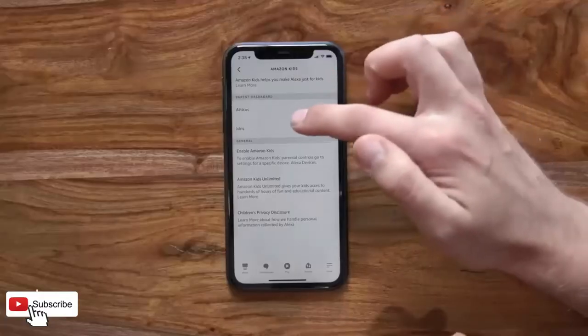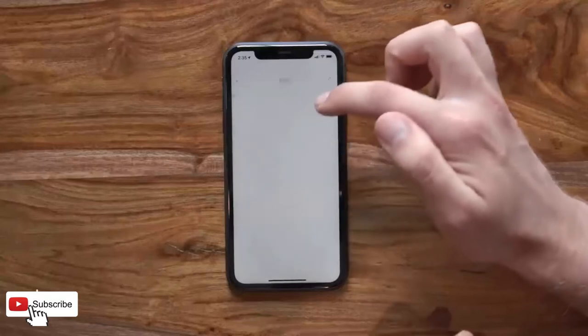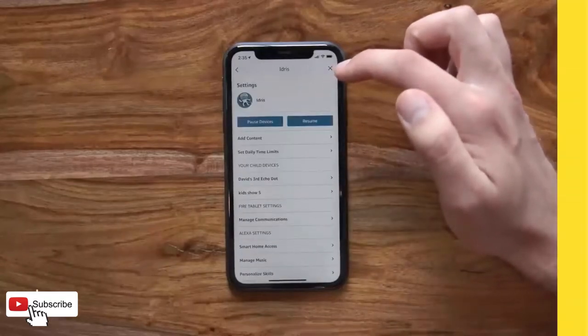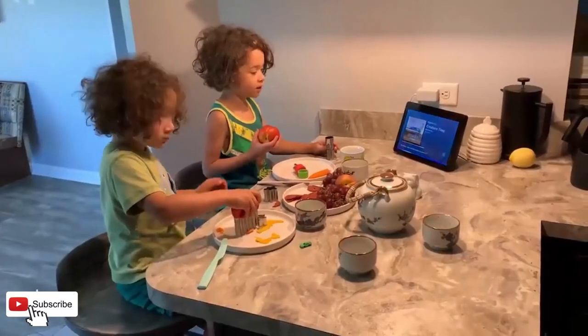See your day clearly with Alexa at the ready. Set alarms and timers, check your calendar or the news, make video calls with the 2MP camera, and stream music or shows — all with your voice.